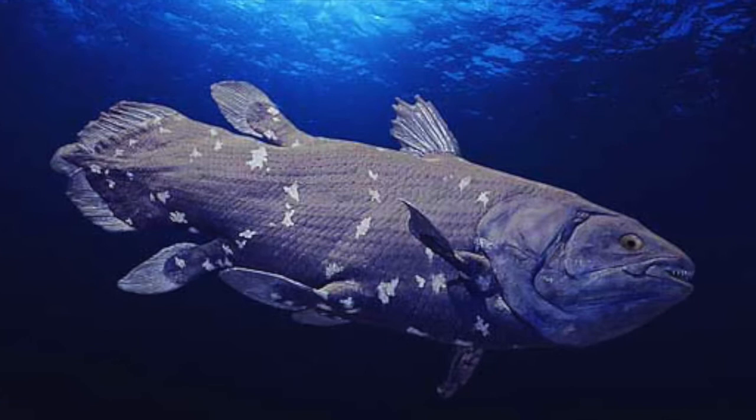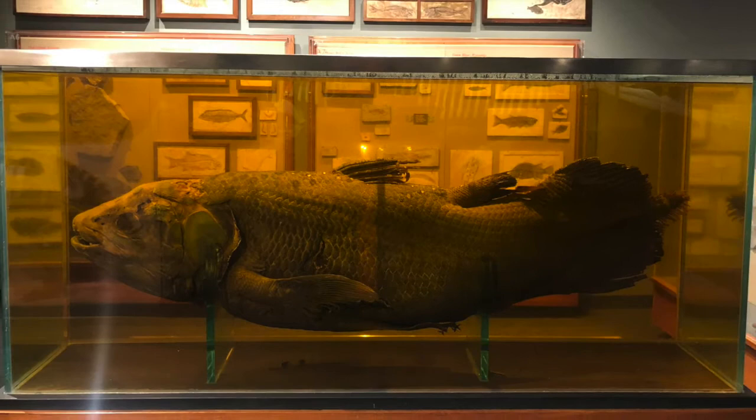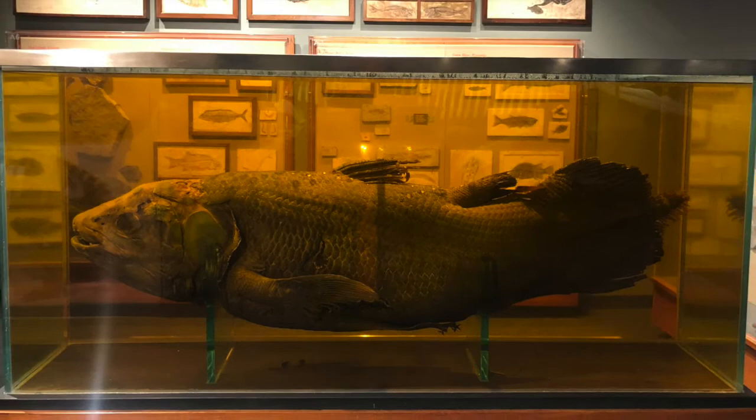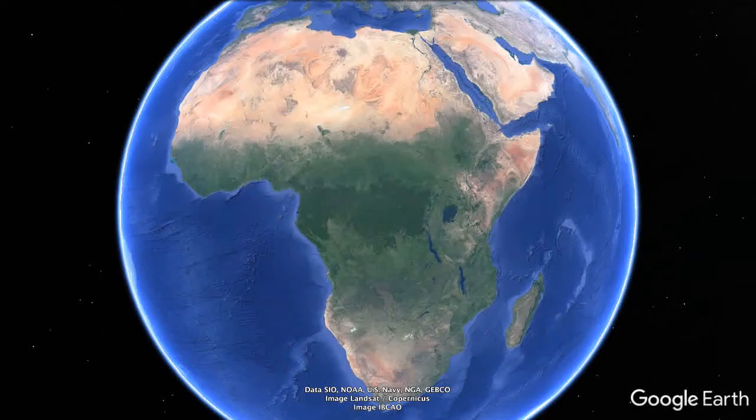The Harvard coelacanth looks a bit different because fishes lose their color when preserved, and it also may have been damaged when it got lost in the mail on its way to Harvard. The reality is that fishermen, especially those around the Comoros Islands near Madagascar, had known about living coelacanths for years.